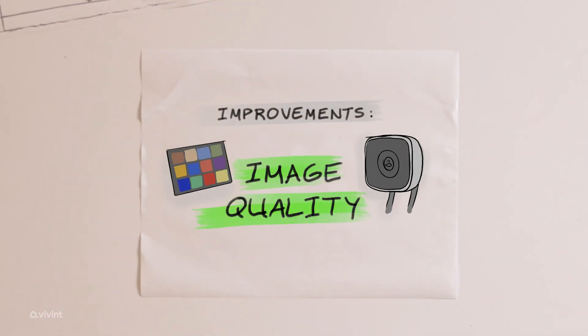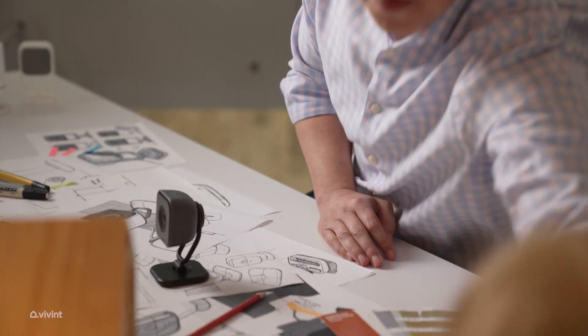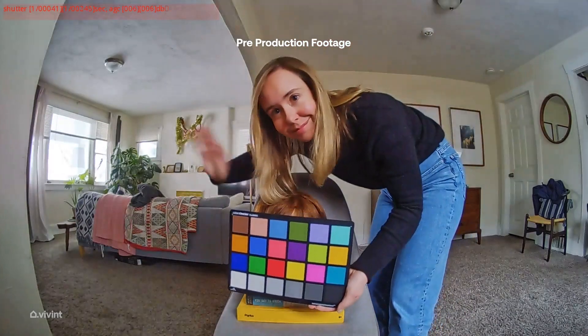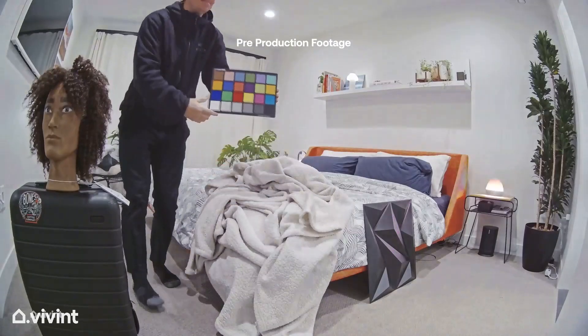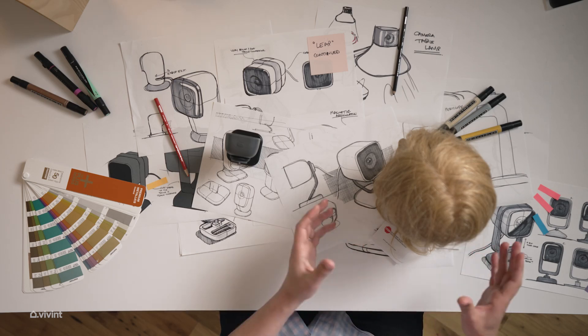Image quality is really important because if a bad event did happen, our customers want as much detail as they can. We actually spent a lot of time tuning the image on our Indoor Camera Pro. One of the fun things we did was put mannequins inside about a dozen employees' homes and spend time going through different contrasts, colors, and exposures. We really optimized our camera to pick up details on people so you're able to see all the details that you need.